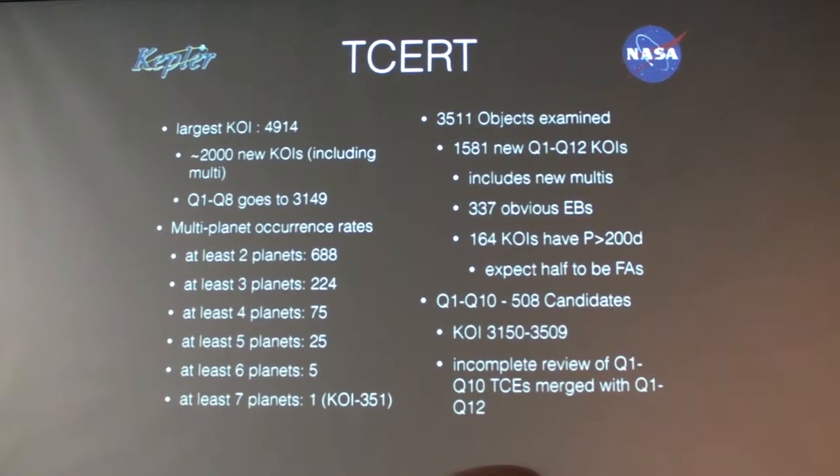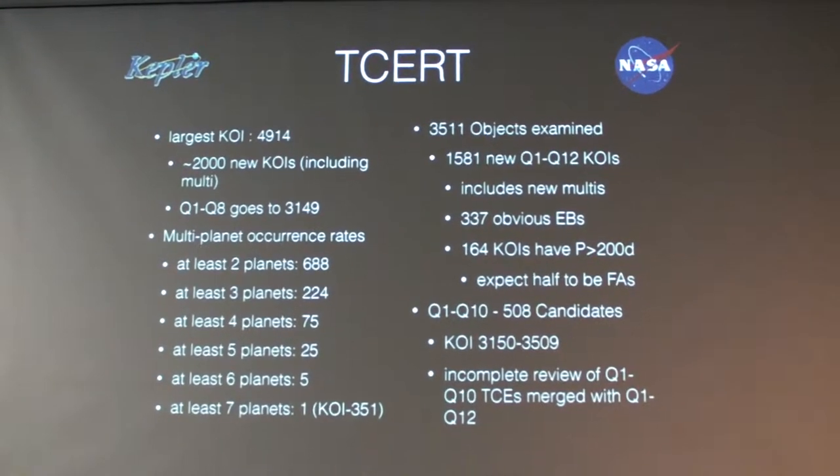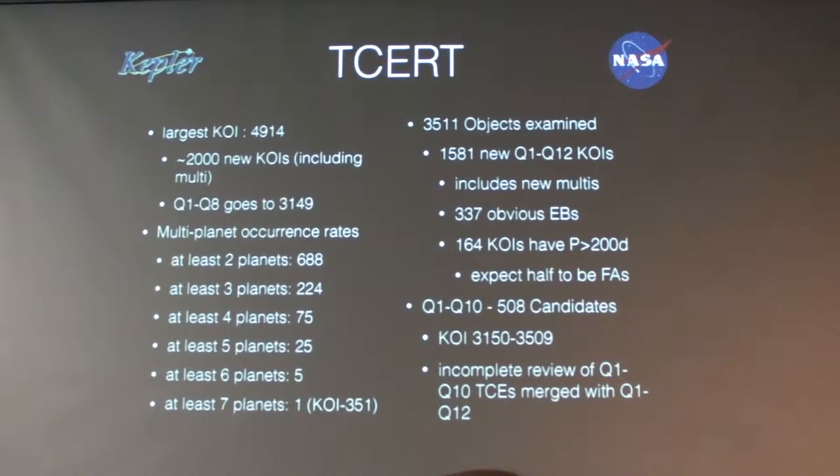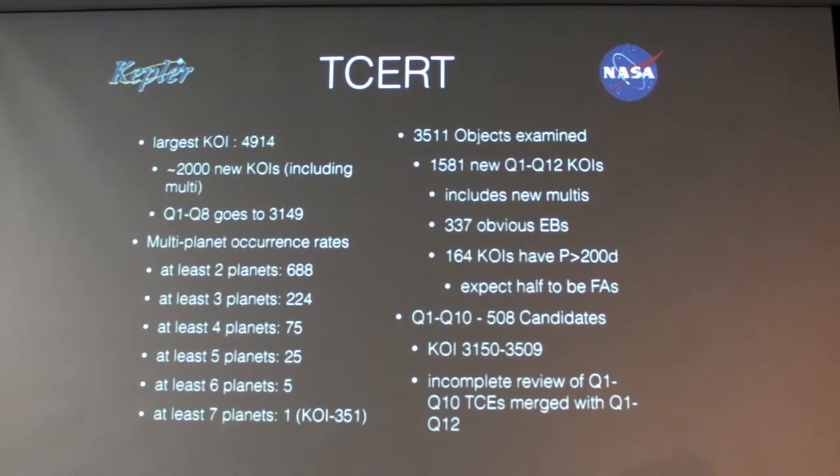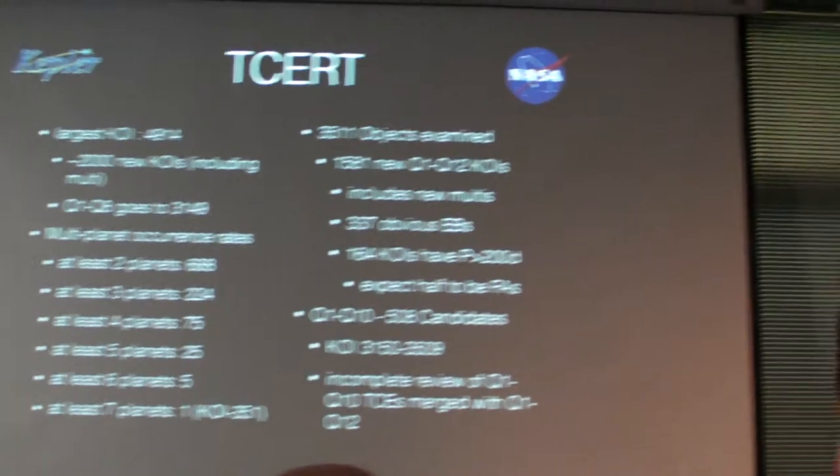There are 866 systems that have at least two planet candidates, and the breakdown continues from there. As you've seen in the news recently, we even have one candidate with seven planets, which is KOI 351 — a very exciting system.